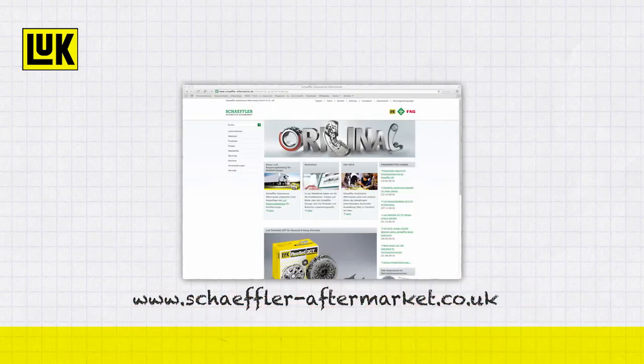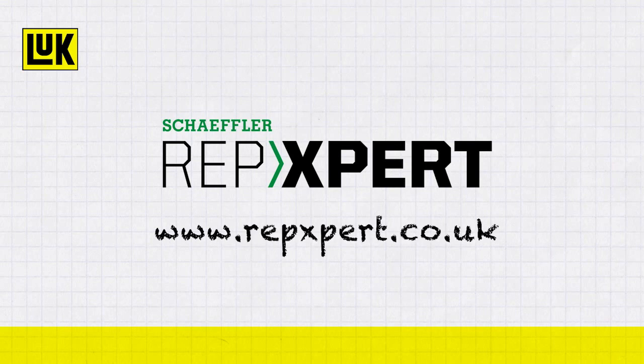You can find more information on the Scheffler aftermarket website or at www.repexpert.co.uk.